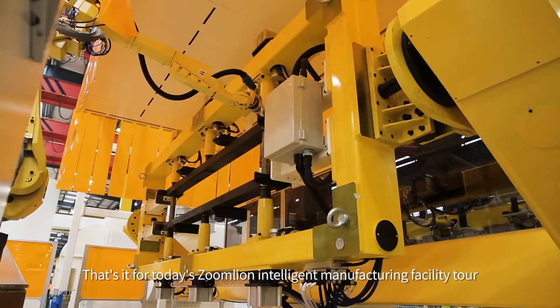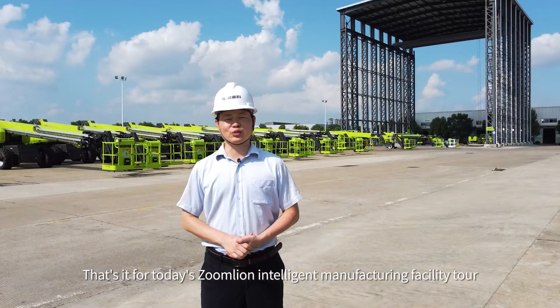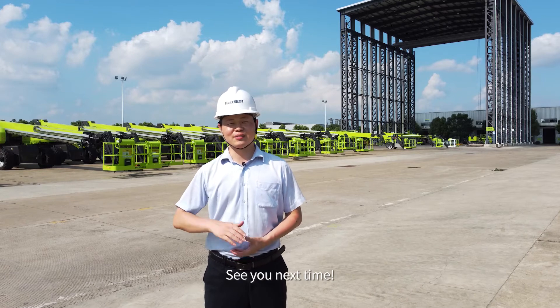That's it for today's Zumline Intelligent Manufacturing Facility Tour. See you next time!